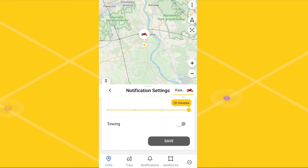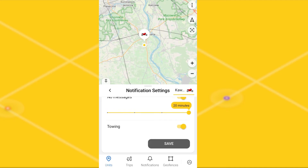Tow notification will come if your unit moves with ignition off. Then, do not forget to push the save button to save all your settings.